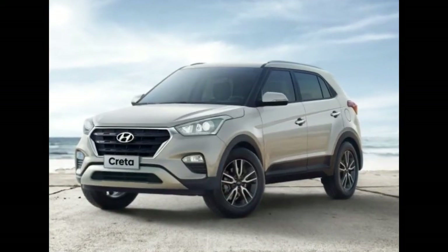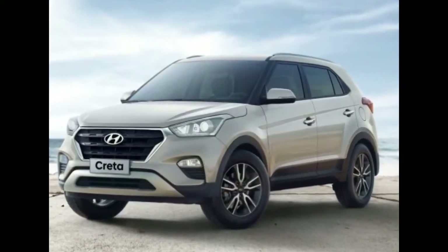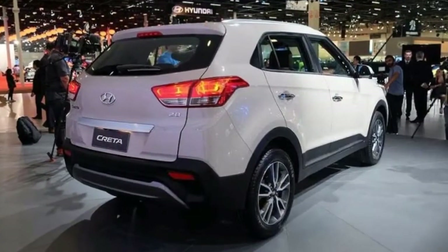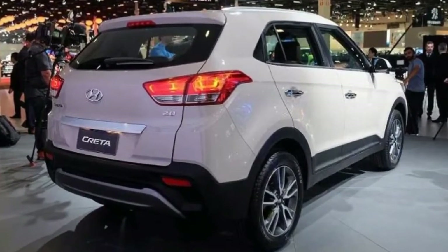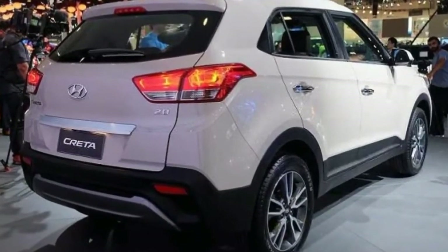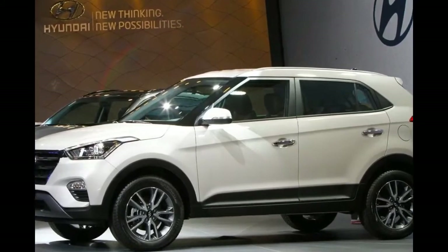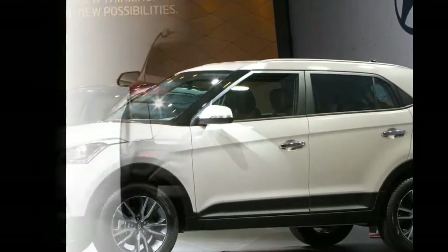2. Interior Revisions. The interior may not receive extensive updates. Changes should revolve around new trim and upholstery and the revised equipment list. A report last year said Hyundai is planning a seven-seat version of the Creta with the release of the next-gen model in 2021.